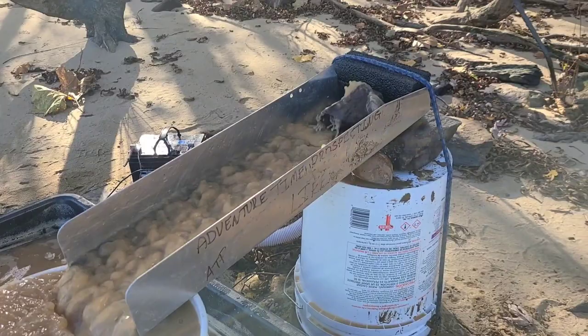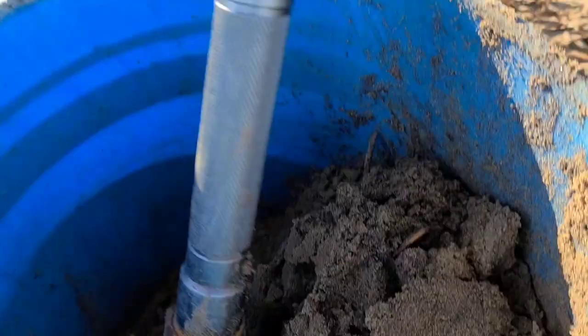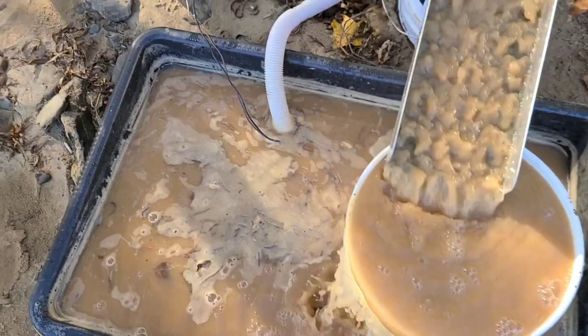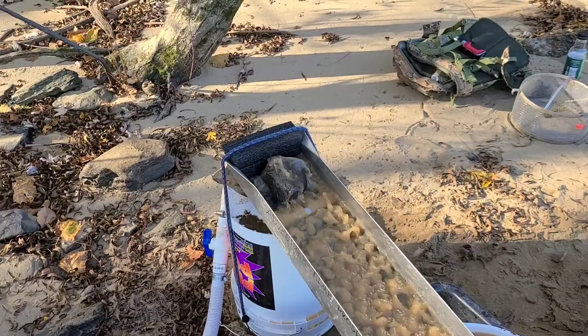All right y'all, here we are back down at the creek — river, whatever you want to call it. Got the good old hillbilly high banker set up, got a rock in there to help kind of slow the flow down so it's not blowing everything out. We're running this good black sandy material again. I don't know if y'all can see the black sand layers in it, but rest assured there's a bunch of it in there. Got her hooked up to this little battery.